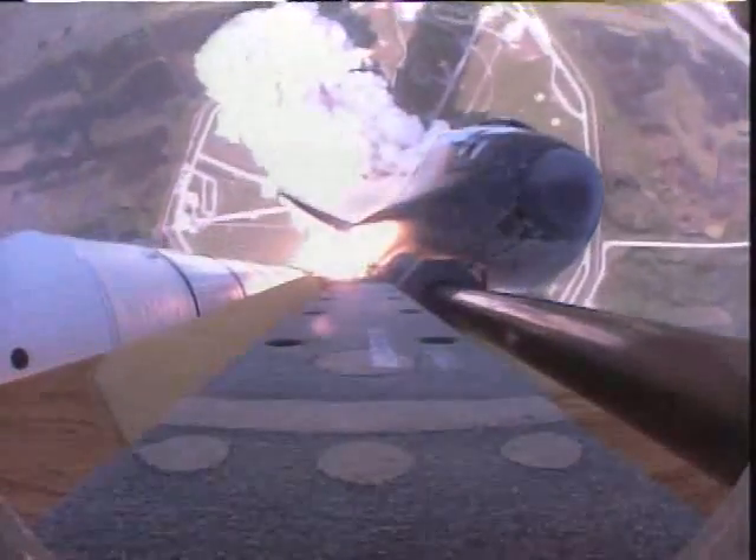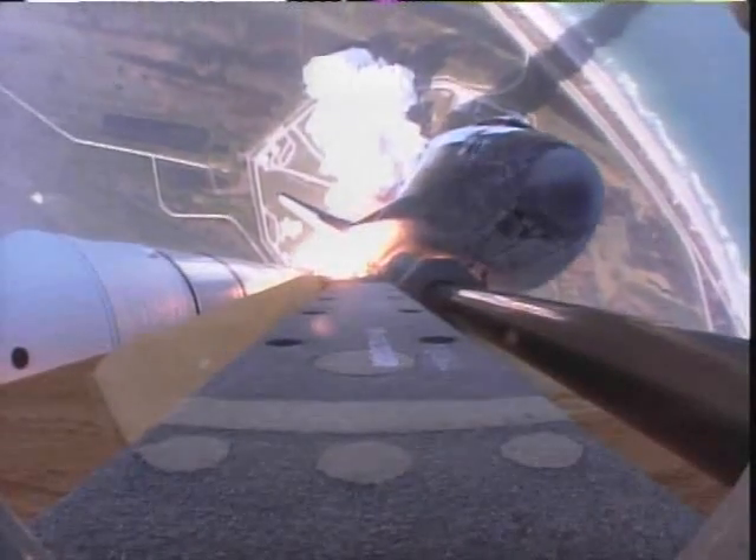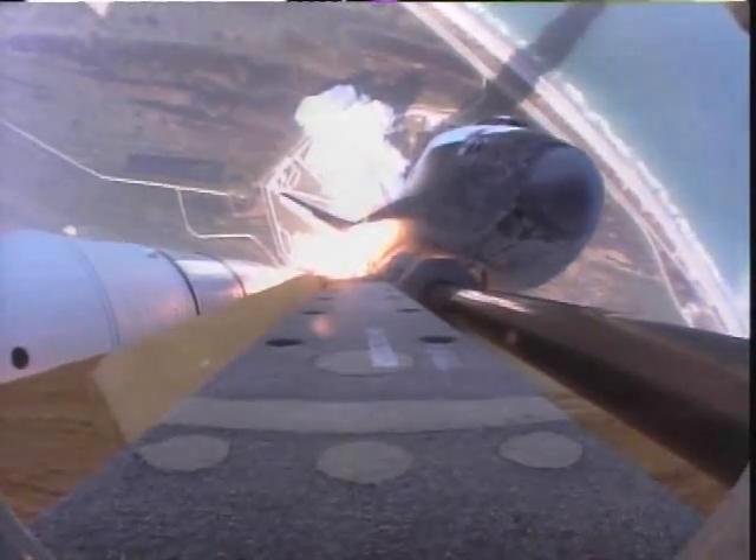Houston now controlling the flight of Atlantis. Roger roll, Atlantis. Atlantis into the roll. The external tank camera placing the shuttle in a heads-down, wings-level position for that eight-and-a-half-minute ride to orbit.